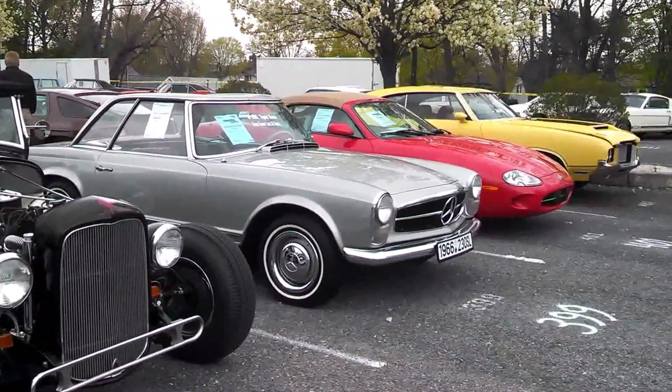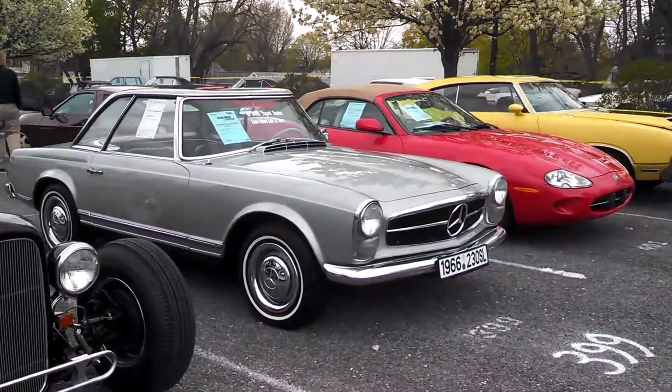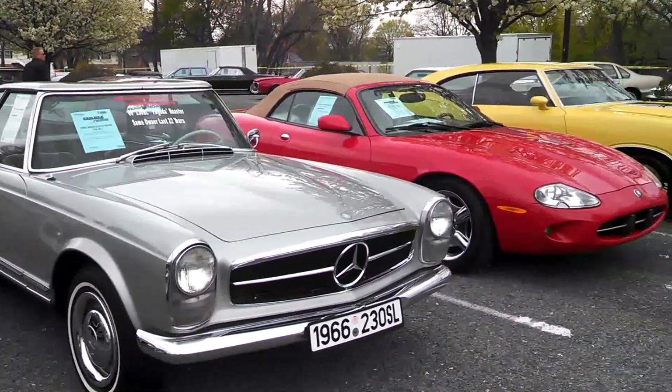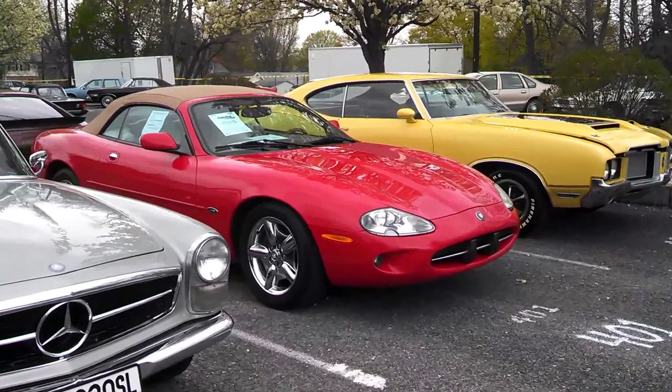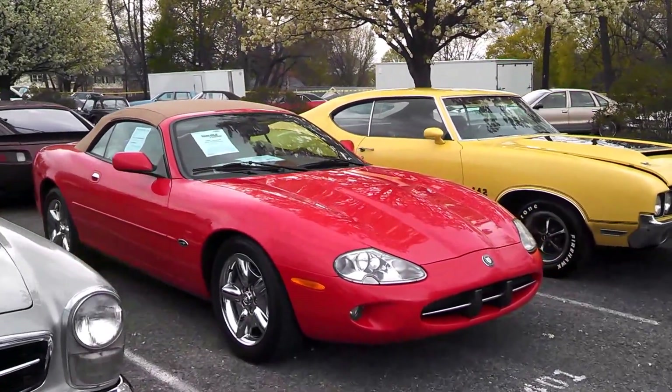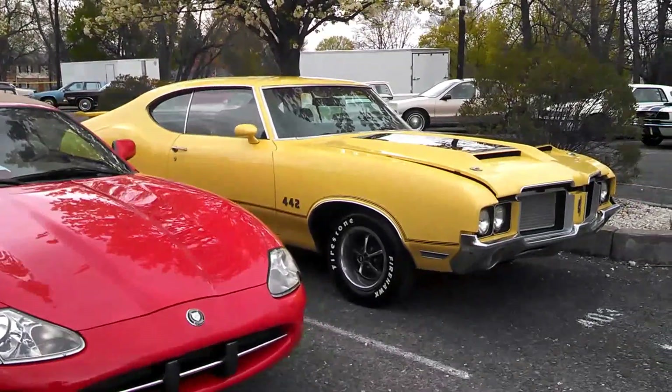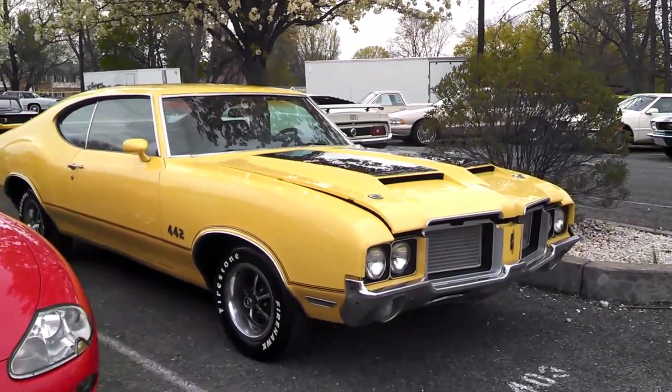'66 230 SL. XK8 — excuse me, that's a '99. And another 442.